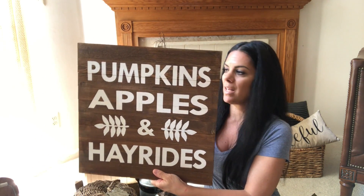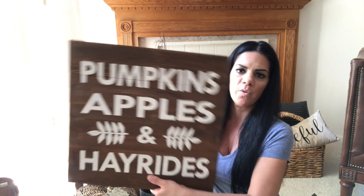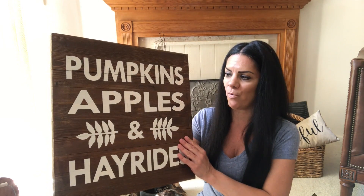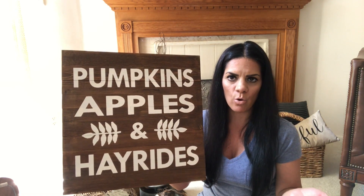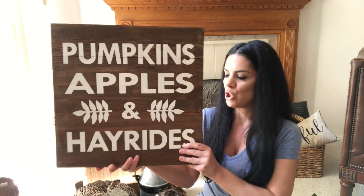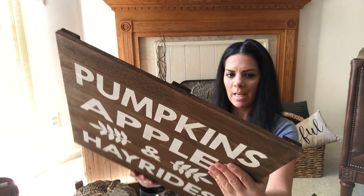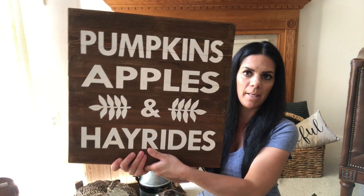Let me start with this sign. I love it because it's real wood, not fake stuff, which is why I like picking up wood — it's pretty strong. It's very rustic and farmhouse-ish, which is what fall is about. It's perfect for Thanksgiving, fall, and even Halloween — you can put your scarecrows, pumpkins, and jack-o-lanterns by it. It says 'pumpkins, apples, and hay rides.' Good quality, and I believe it was $19.99. It's pretty big, so very cute.